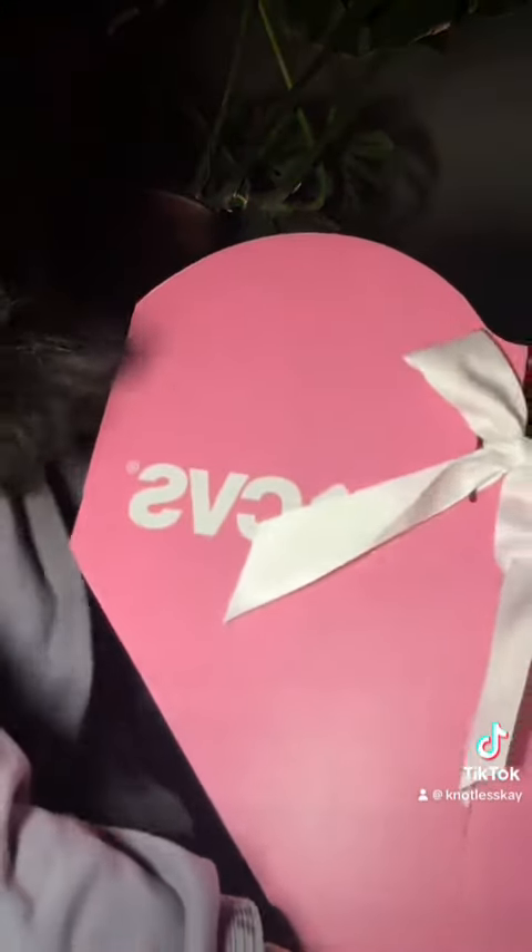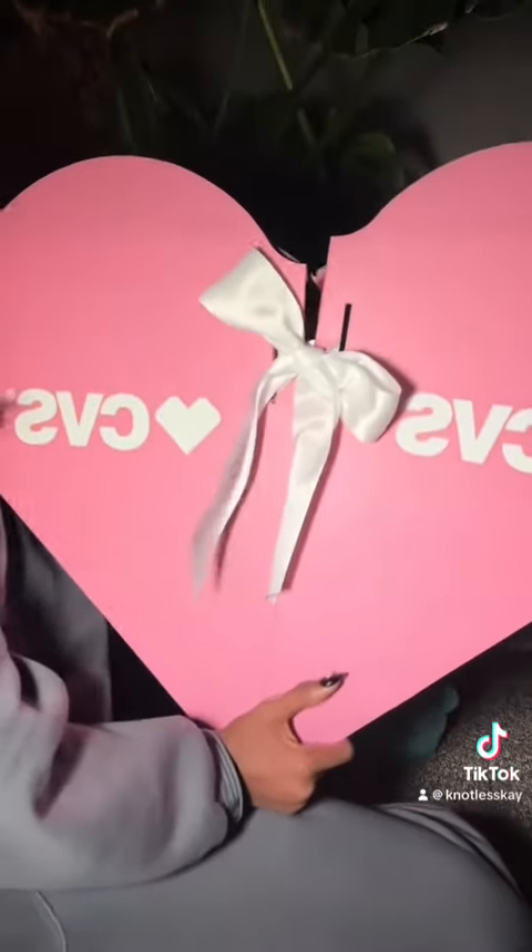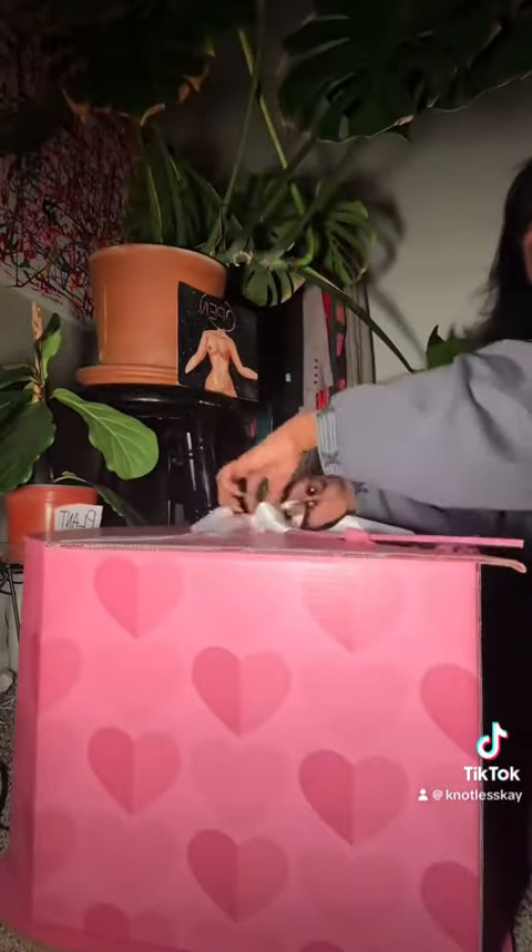Happy Valentine's Day ladies and gentlemen! What I got for today was from CVS. Look at this big old box they sent me in the mail — how cute y'all. I decided to open it with y'all, so let's see what's in there. Let's spread the love with CVS.